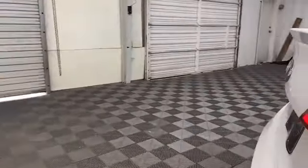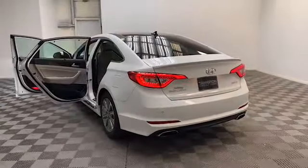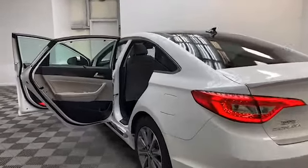Some of the exterior features include heated and power door mirrors with turn signal indicators, rear collision warning, blind spot sensors, and rear backup camera.